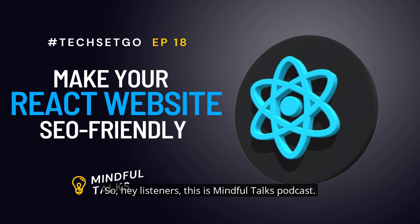Hey listeners, this is Mindful Talks Podcast — welcome to the 18th episode of hashtag Tech Set Go. Before diving into the concept of React.js, let's first understand what is SPA, that is Single Page Apps, and why React.js is best for SPA.